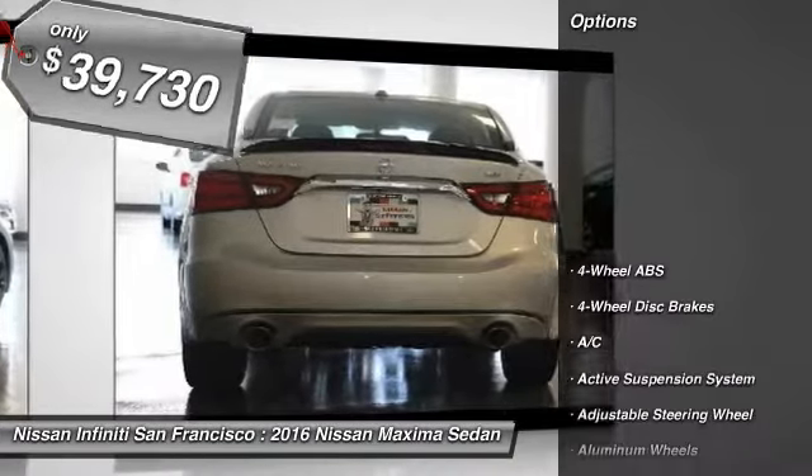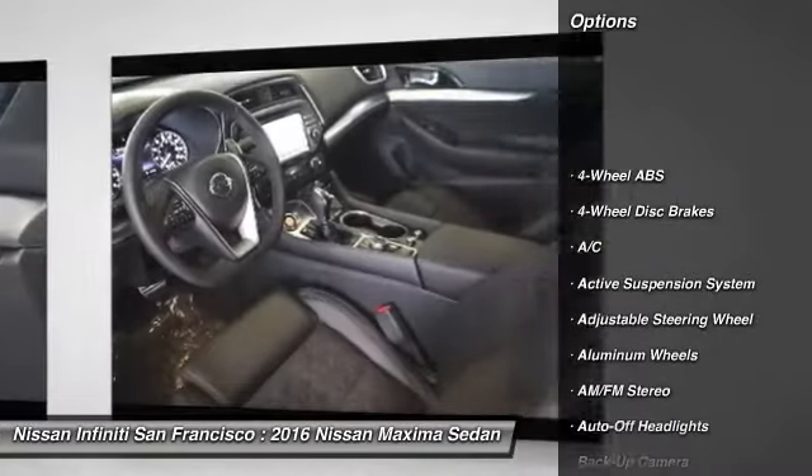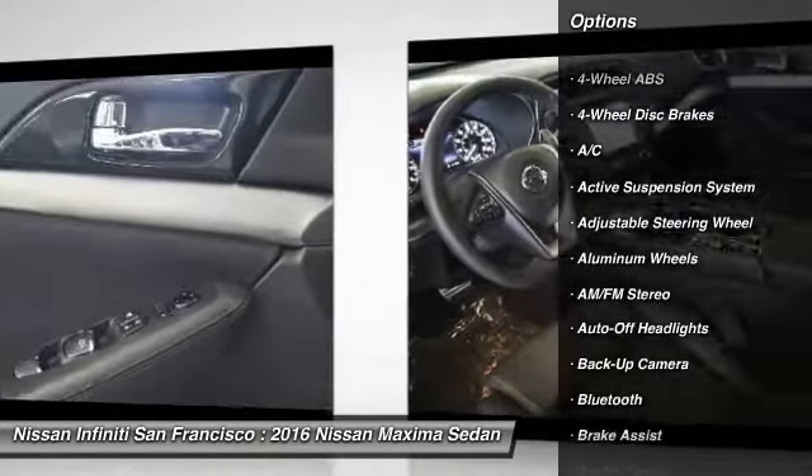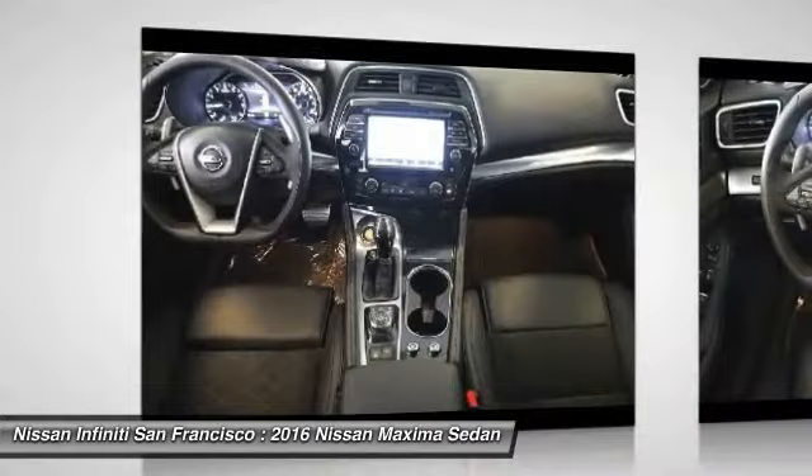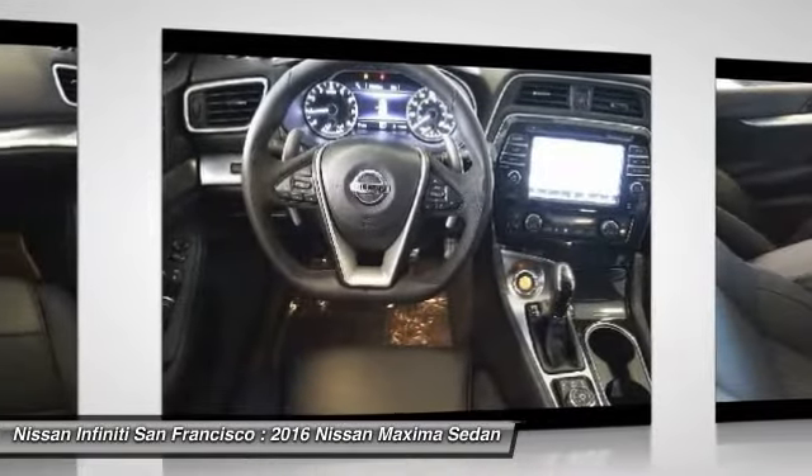Here are some of this vehicle's great options: remote engine start, keyless entry, navigation system, backup camera, power passenger seat, leather-wrapped steering wheel, Bluetooth, adjustable steering wheel, driver airbag, and power steering.